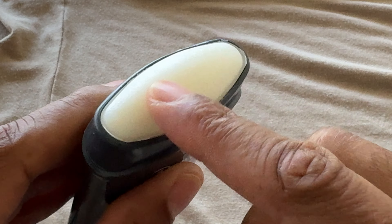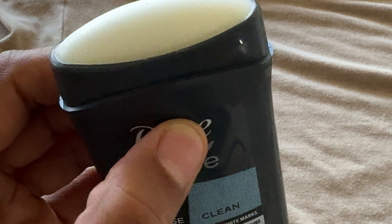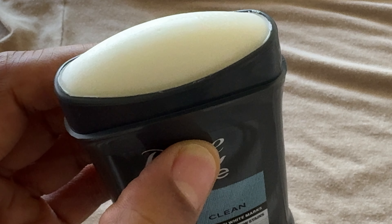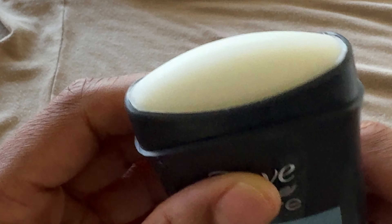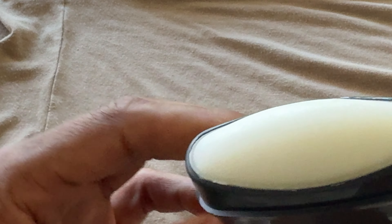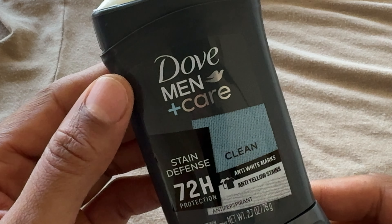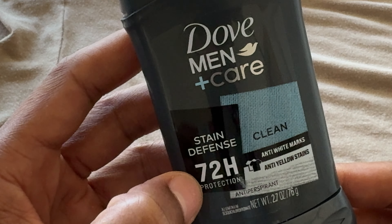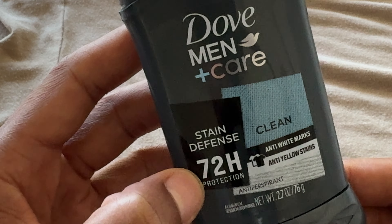So I'm going to go ahead and touch it a little bit to see what they're talking about — the glide. It does feel very silky soft. Maybe silk is soft, or it has the texture of silk. But it glides on pretty well. Smells fresh. And for 72 hours of protection, I don't know if I would ever go 72 hours without taking a shower, but if I had to, this would give me protection.